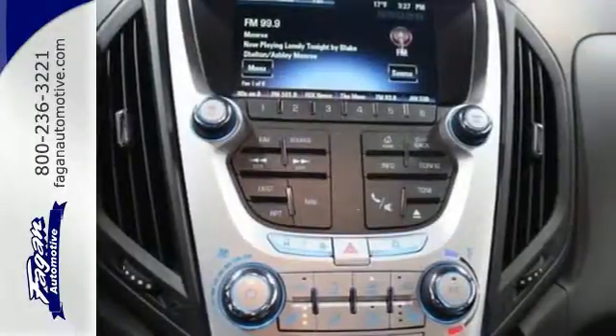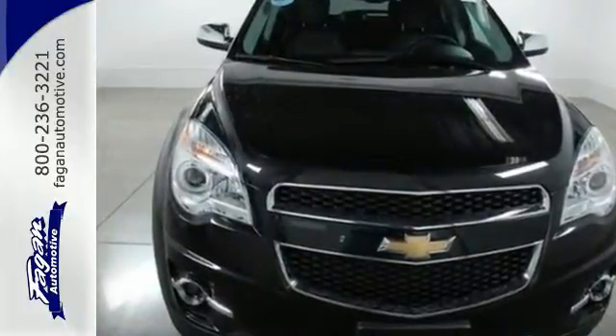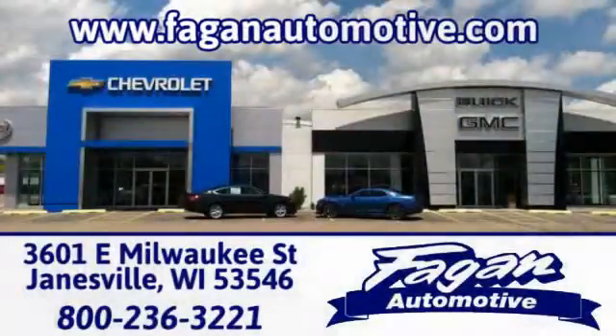It's time for a change, so cross over to this Equinox. Come in for a test drive. Fagan Automotive — why go anywhere else? Call, click, or stop in for a test drive today. We're conveniently located at 3601 East Milwaukee Street in Janesville, Wisconsin.